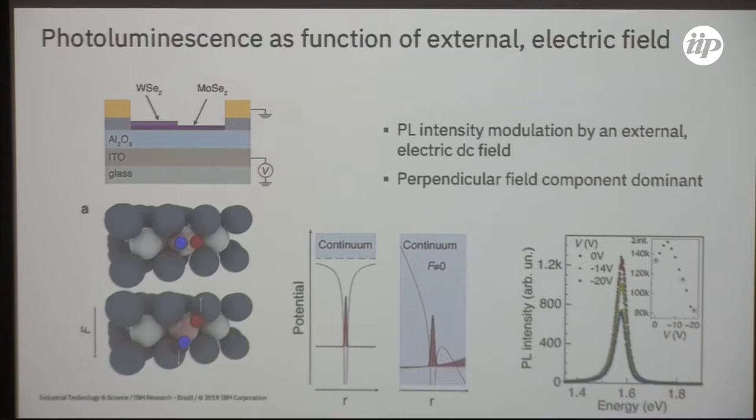From past experiments in condensed matter physics we know that if materials are confined, a perpendicular field condition can lead to a very strong shift and dissociation effect. Our hope was that applying a field to that structure would show some modulation or shift of the photoluminescence peak. In fact, by applying a field we see that the intensity of the photoluminescence peak is modulated even for relatively weak fields — reproducible and noticeable modulation at room temperature without needing to cool the sample to liquid helium temperature.